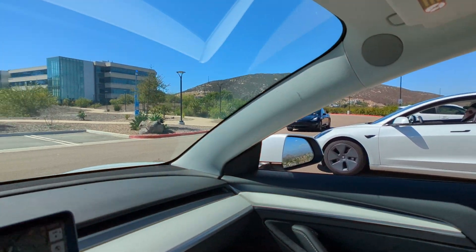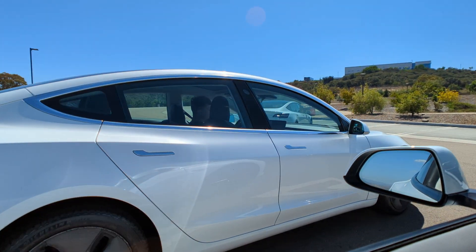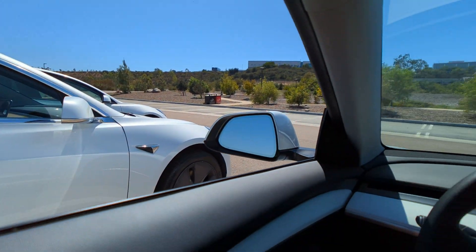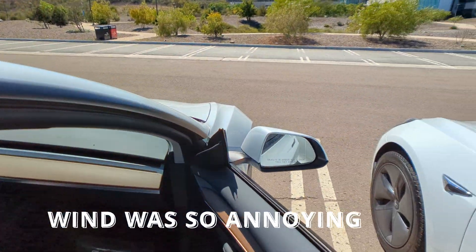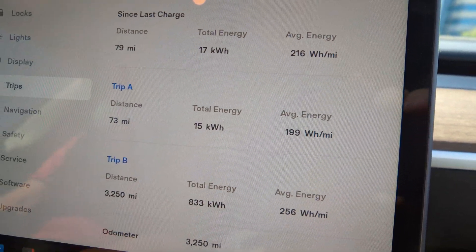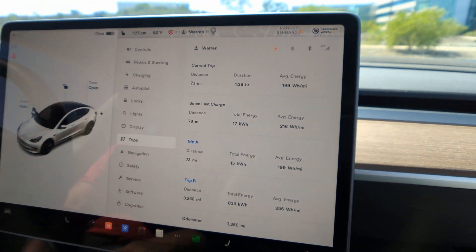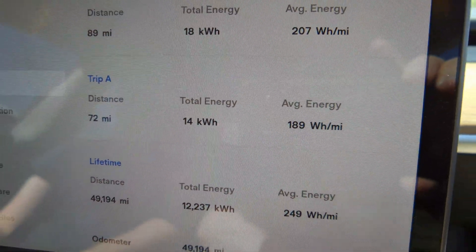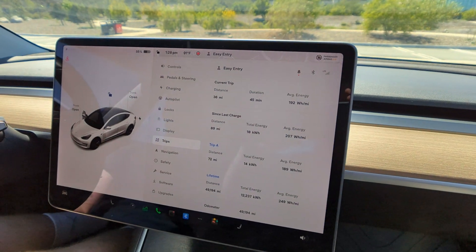Everybody made it! Now we're going to get the results. Starting with the 2022 LFP Model 3 — final tally: 73 miles, 15 kilowatt-hours, 199 watt-hours per mile. That rounds to just about 5 miles per kilowatt-hour for the round trip. And for Joseph's car: 189 watt-hours per mile! He beat the LFP by 10 watt-hours. Dude, you won by a lot. I'm a champion!